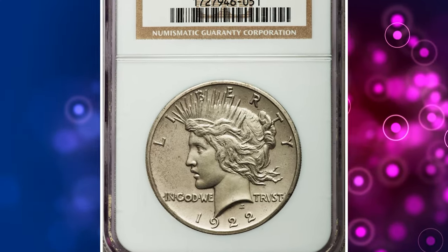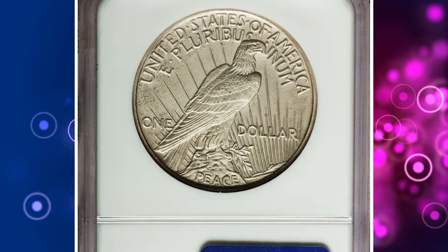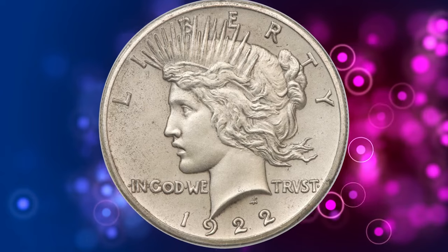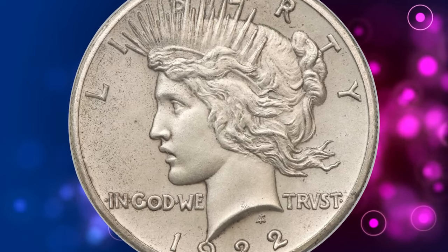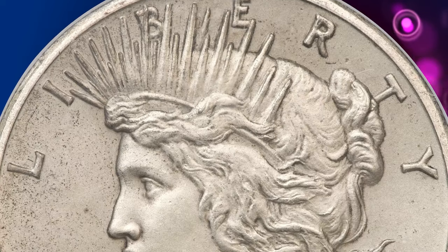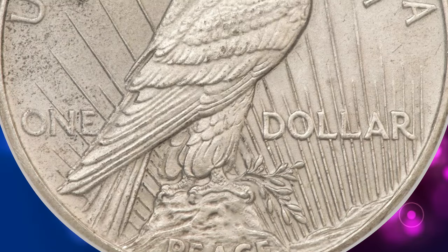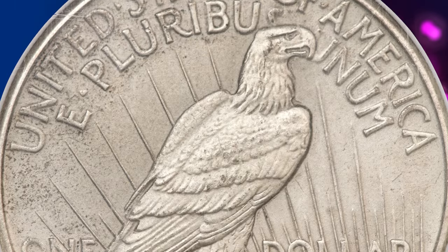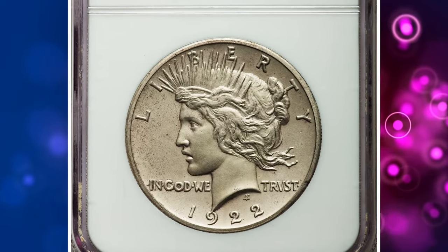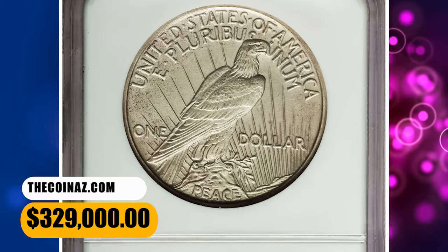Next up at number 3 is the 1922 high-relief matte Peace dollar. What sets this coin apart is its unique matte finish and high-relief design. The Peace dollar series is already prized among collectors, but the 1922 variant with its distinct features takes rarity to a whole new level. This PR67 specimen graded by NGC has needle-sharp striking details and immaculate surfaces free of hairlines, shiny spots, or abrasions. A small, round planchet flake between the R and T of Liberty along the obverse border assures the pedigree of this outstanding piece. It was sold for $329,000.